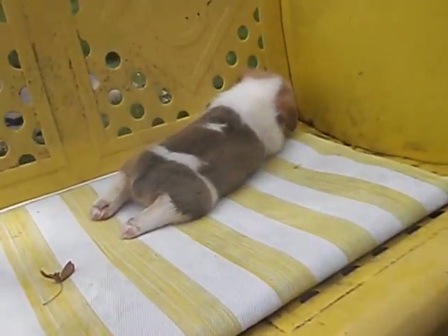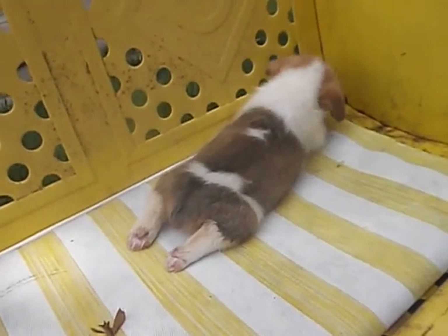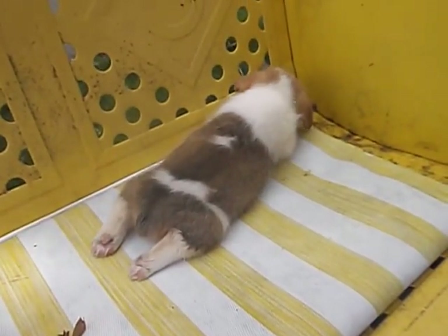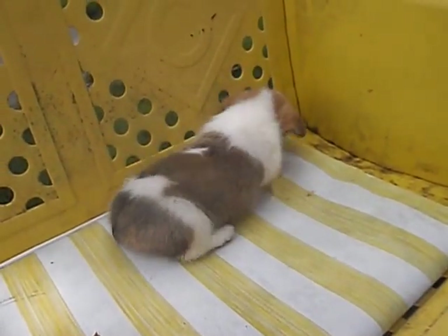If you have any questions, please contact us and let us know. This is such an unusual marking for a puppy, and for anybody who's into the white corgis, this is just fabulous.